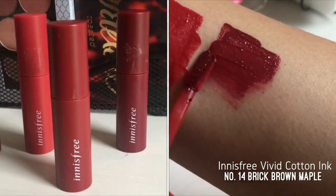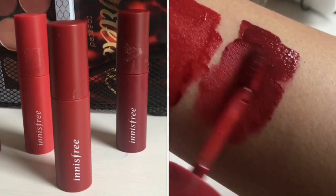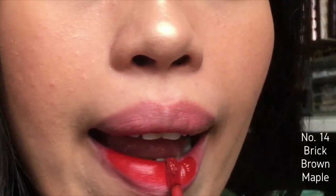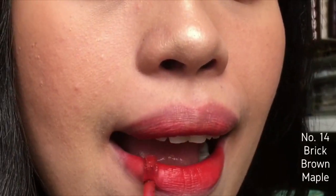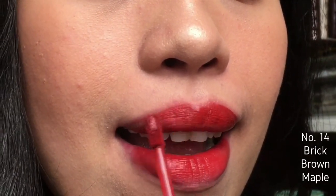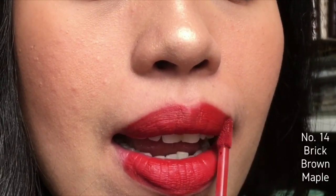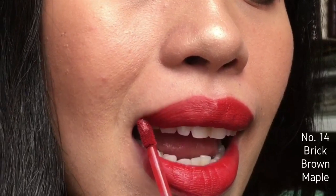The next shade is number 14 Brick Brown Maple. This is my most favorite shade among the four. I think this color really suits me well and is great for my skin tone. Among the four, this has the best pigmentation for me, and I feel like my application with this shade also goes faster compared to the other shades.